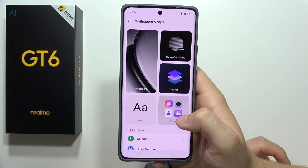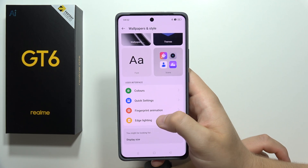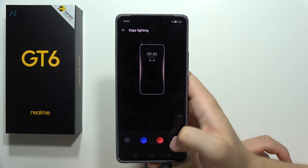In Wallpaper and Style, this smartphone has edge lighting for incoming notifications. Click on it and you can change the color of the lighting edges.